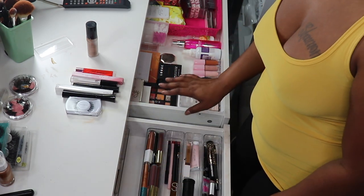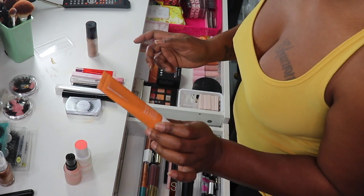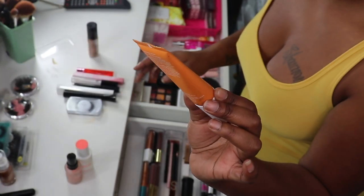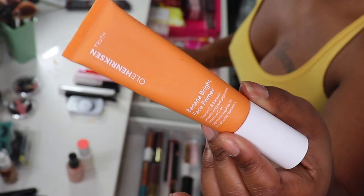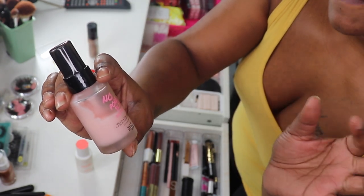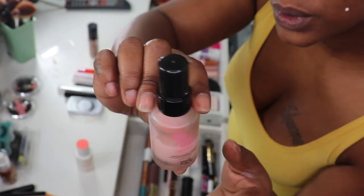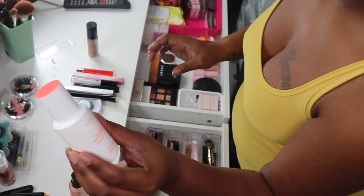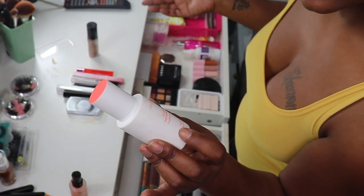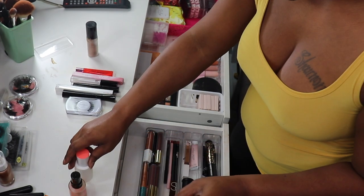Moving on to primers — we have three primers we've yet to try. We have the Ole Henriksen Banana Bright Face Primer with Vitamin C and banana. We have the old faithful Touch and Soul No Pore Plum Primer that we're almost done with. And then we have another favorite, the Peach and Lily Glass Skin Refining Serum — a translucent and luminous formula with peach extracts and peptides. We love it.